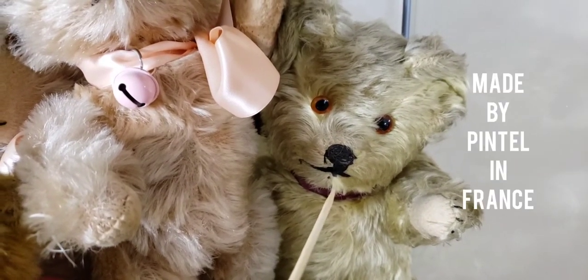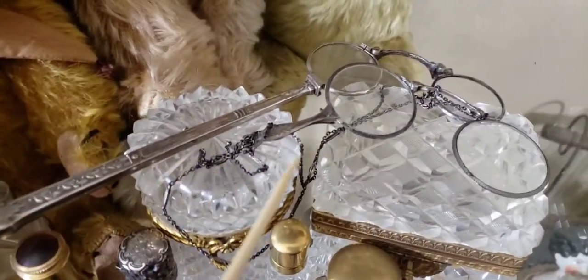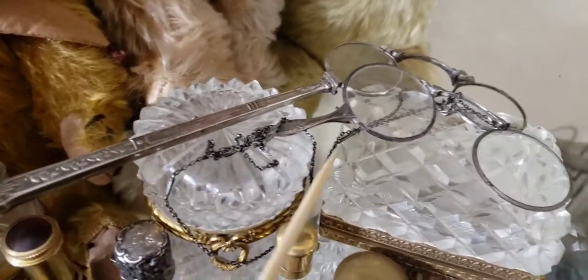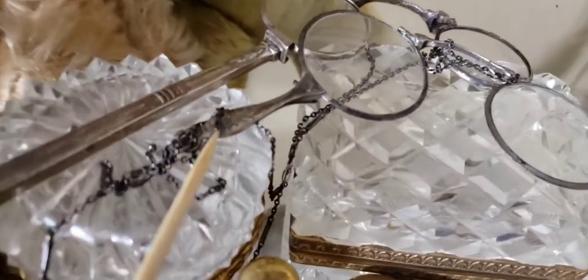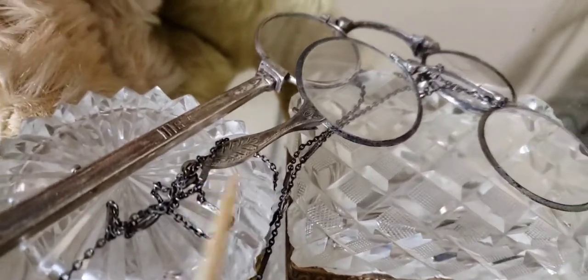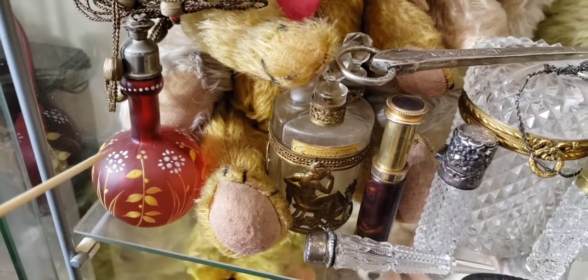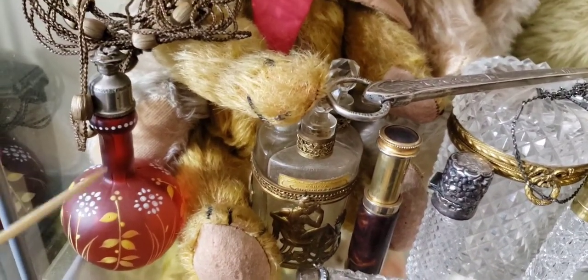Back there is a French teddy bear from the 1920s-1930s. Then I have my antique spectacle collection — these have long lorgnette handles. This one is actually white gold — really beautiful. And we have another barbershop bottle with an interesting top.